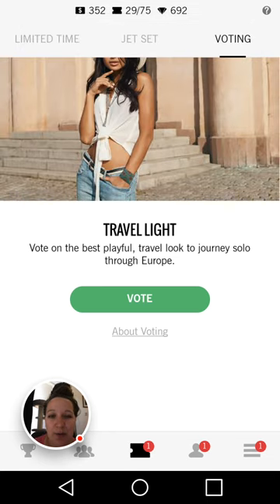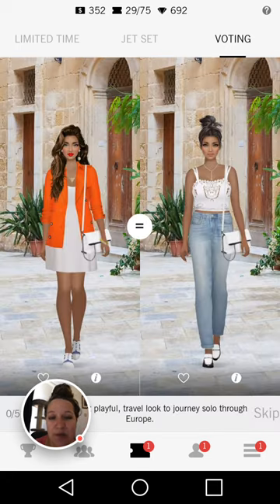So now we're going to vote for Travel Light — voting on the best playful travel look to journey solo through Europe. I'm going to be focusing on that playful description. This is giving our stylists a little chance to think out of the box and get a little wacky, quirky and playful with it.